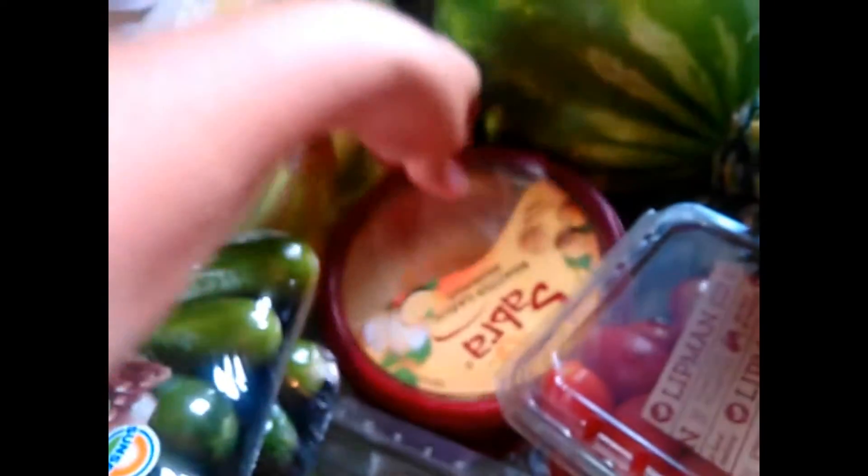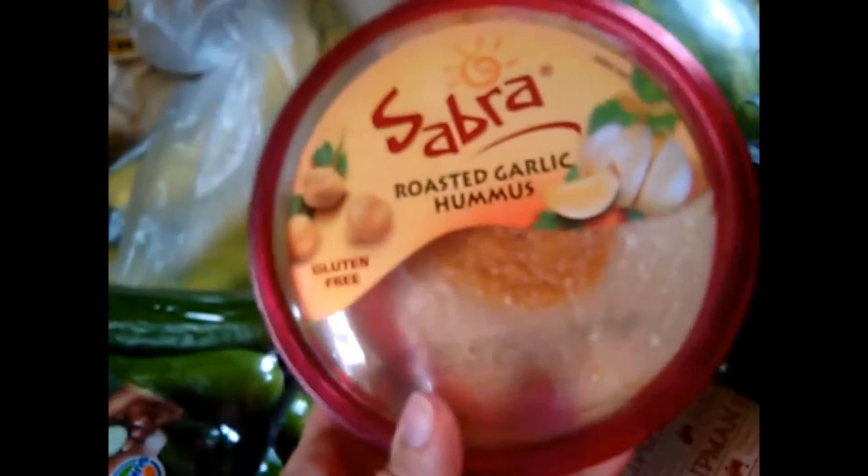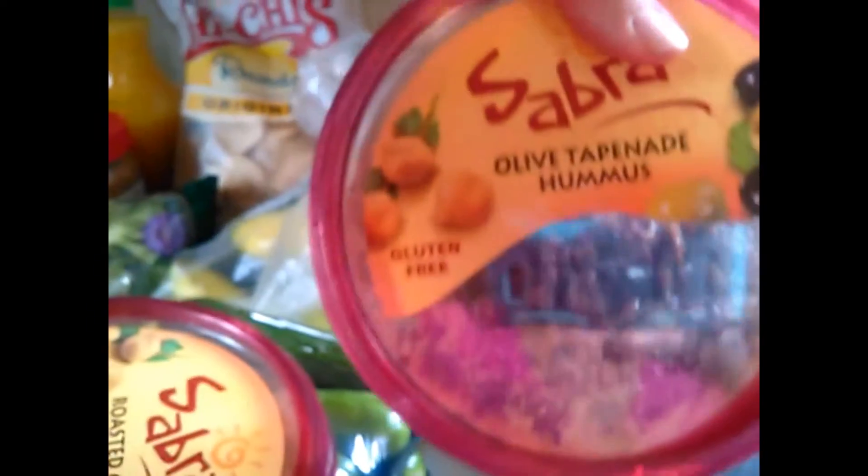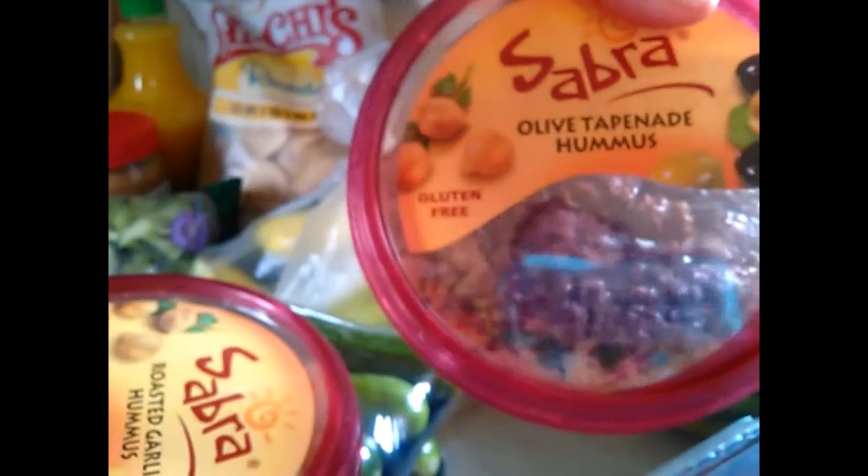Hummus was on sale two for five dollars. I do make my own, but this is convenient. This is roasted garlic hummus — very good — and it is vegan. Also picked up olive hummus, which I haven't tried yet. It's also gluten-free, which is good to know if you're watching your gluten intake.